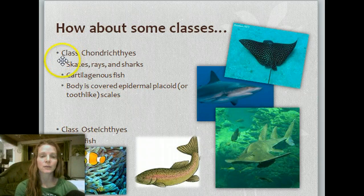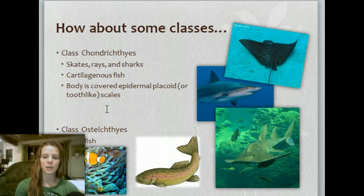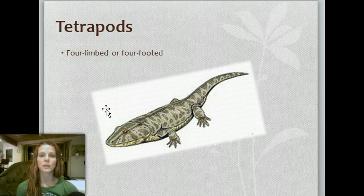The Chondrichthyes include the skates, rays, and sharks — the cartilaginous fish. Their bodies are covered in epidermal placoid scales, which are tooth-like, very thick, coarse, and rigid. The Osteichthyes are the bony fish — 'osteo' being the Latin term for bone. So there are different classes when it comes to fish. Tetrapods are four-limbed or four-footed organisms — you'll see that term thrown around quite a bit.